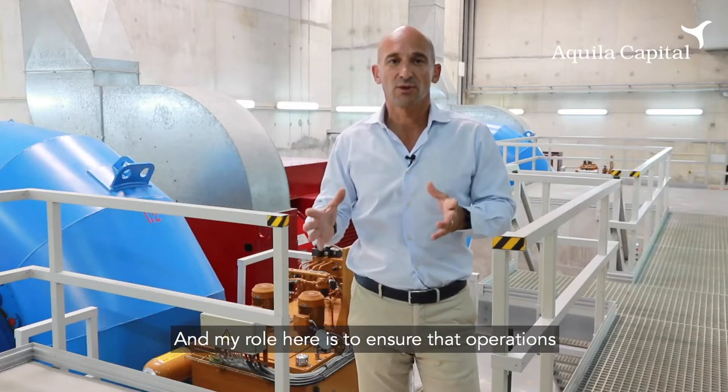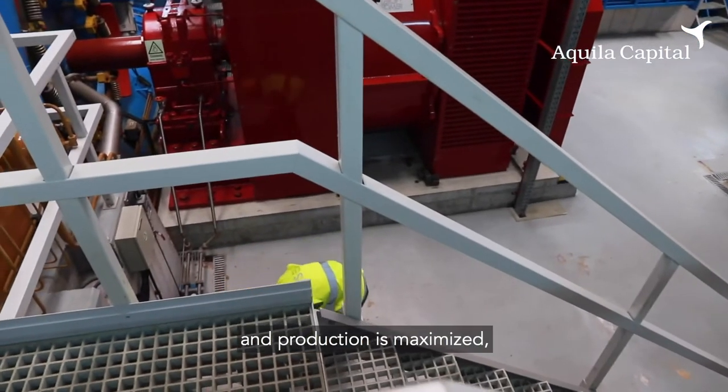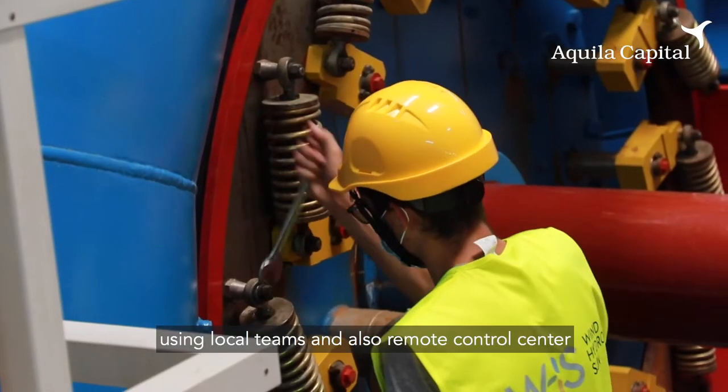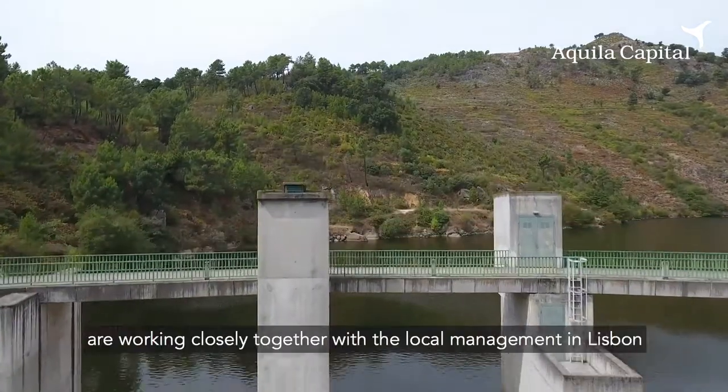And my role here is to ensure that operations are optimized so that downtime is reduced to the minimum and production is maximized, using local teams and also remote control centers to control how the plants work.